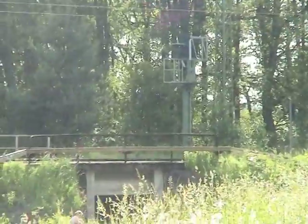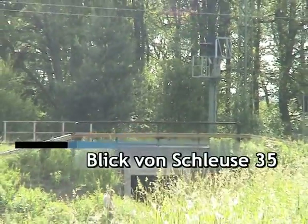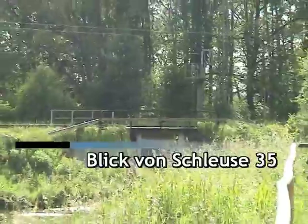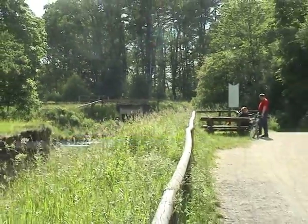Somit sind wir auch in Burgtann und am Bahnhof Burgtann angekommen. Hier lässt es sich ganz leicht mit der S-Bahn herfahren, und somit ist dieses der ideale Ausgangspunkt für Reisende aus Nürnberg mit dem Fahrrad.